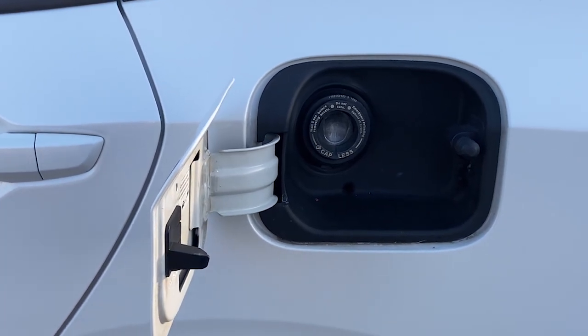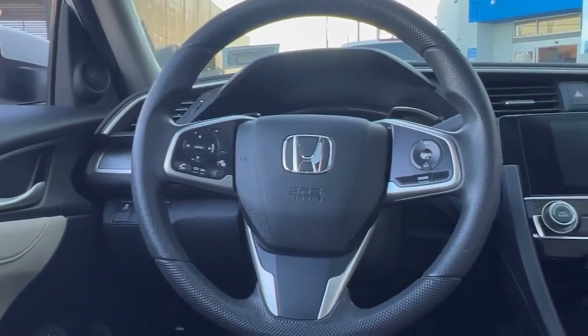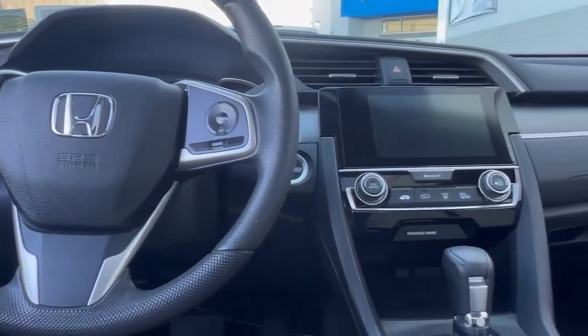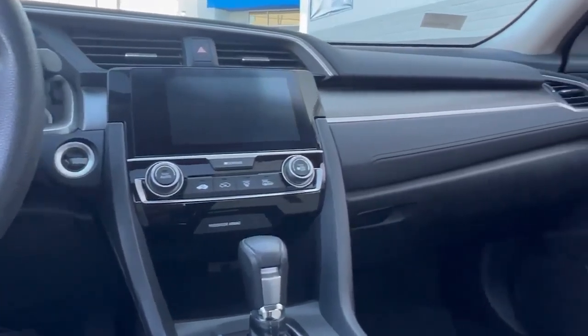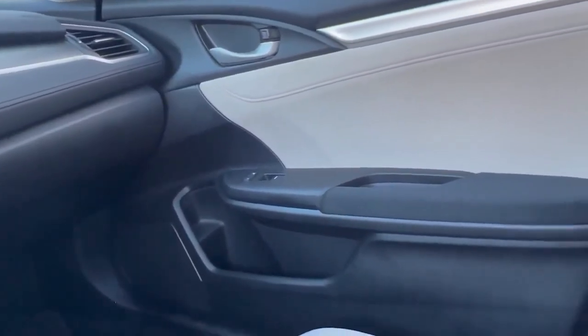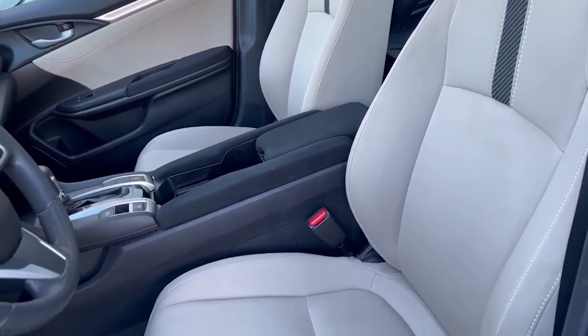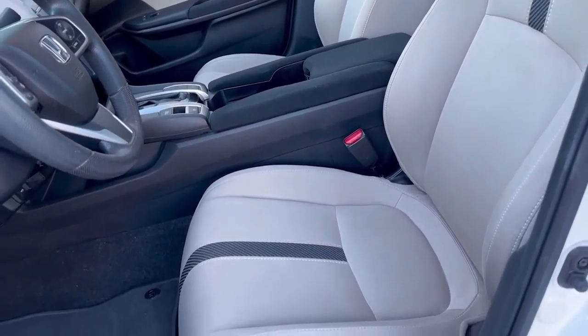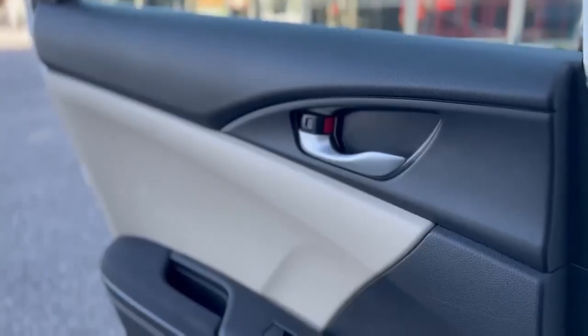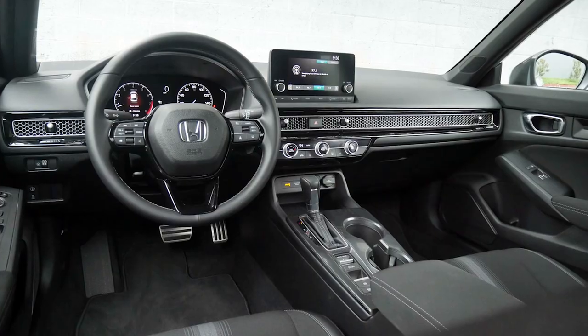The overall design of the interior is unique with a lot of different colors and themes blending together, which doesn't look bad, but an all-black interior would easily look better. The white cloth seats on the EX look great and are very comfortable, but since they are cloth they get dirty and can stain very easily. Personally I would keep the interior to one color or theme, which is exactly what Honda did with their latest model Civics — a great improvement.